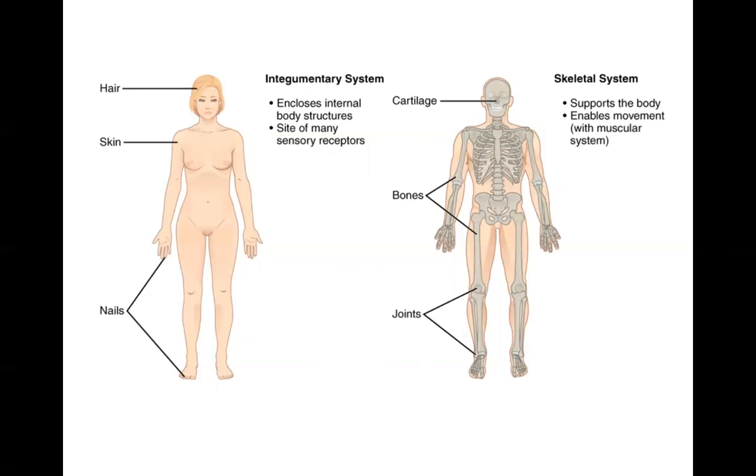We'll next be talking about the skeletal system. The major functions of the skeletal system are to support the body by protecting soft tissues and to enable the body to move together with the muscular system. The major organs of the skeletal system are the bones, the joints, and cartilage.